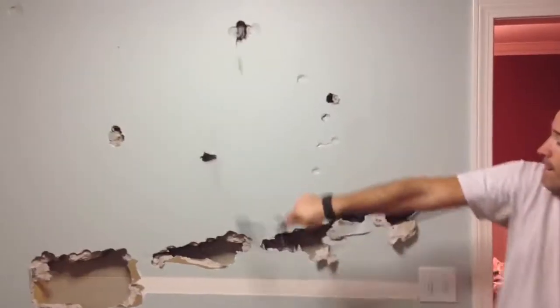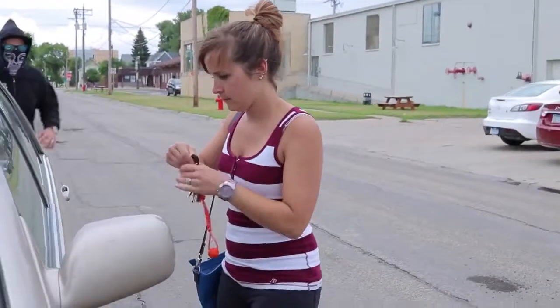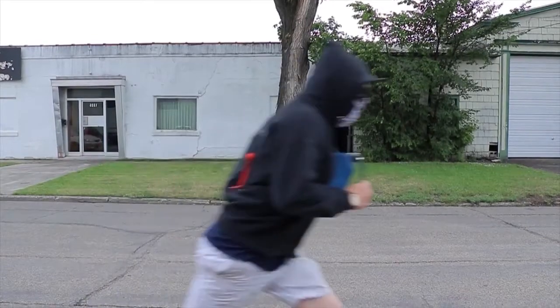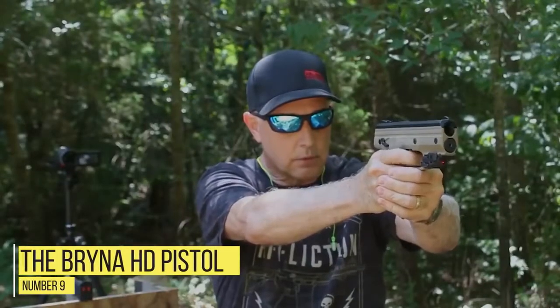Monkey fists can inflict some serious damage, and landing a couple of strikes with one of these should be enough to deter an attacker and stop them from prevailing. Pricing depends greatly on the size, but a good quality medium-sized monkey fist can be had for under $20.